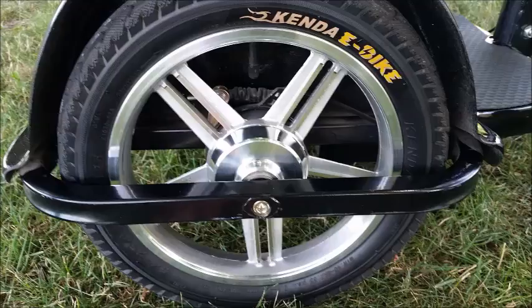The 14-inch rear wheels show off their beautiful five-spoke aluminum rims, all wrapped in a heavy-duty protective tubular bumper.